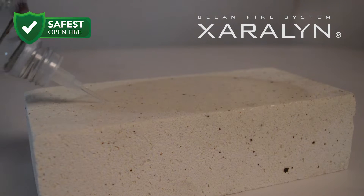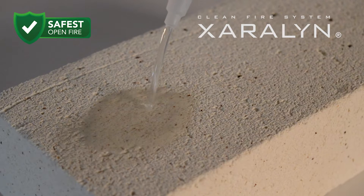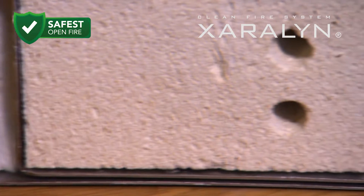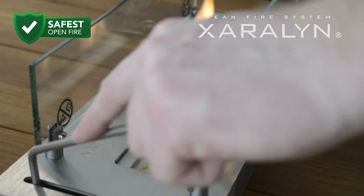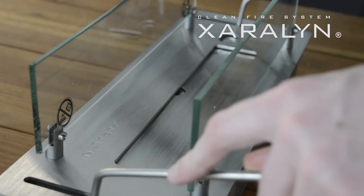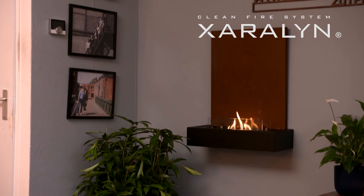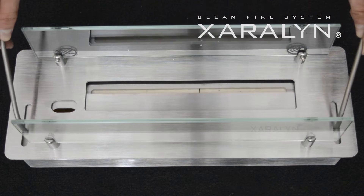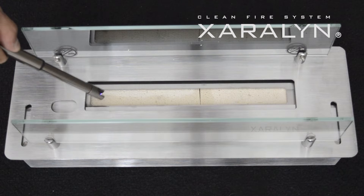The Zaralan bioethanol burner with patented ceramic stone is a revolutionary product — the safest open fire. The big difference between our bioethanol burner and other burners on the market is that the Zaralan bioethanol burner contains a ceramic core that slowly absorbs the liquid fuel.